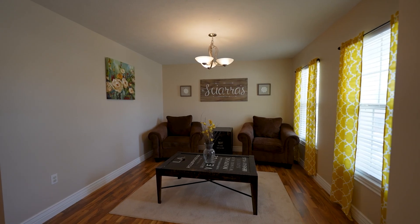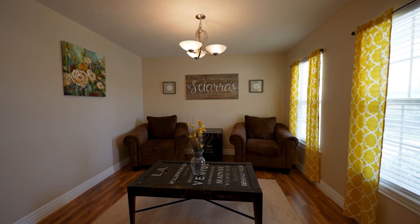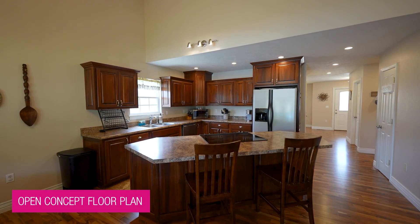As you enter this beautiful home you're going to walk right into this lovely formal dining room space that is currently being used as a second living room. I absolutely love this floor plan in Ivy Grove.